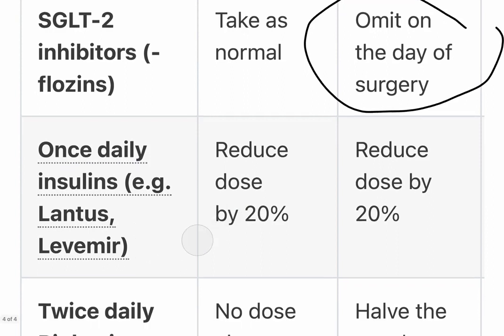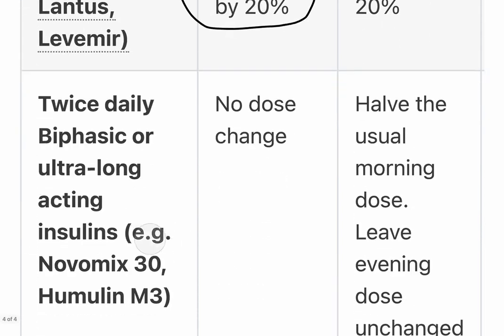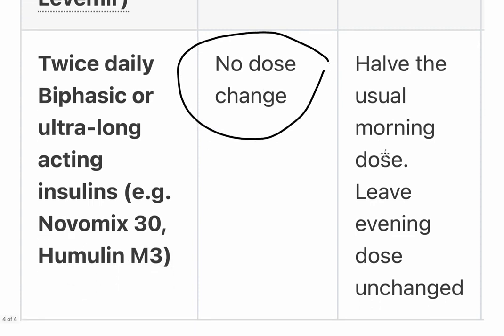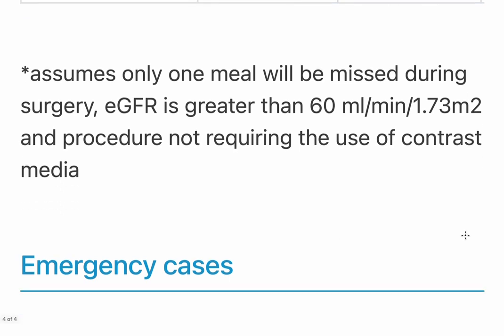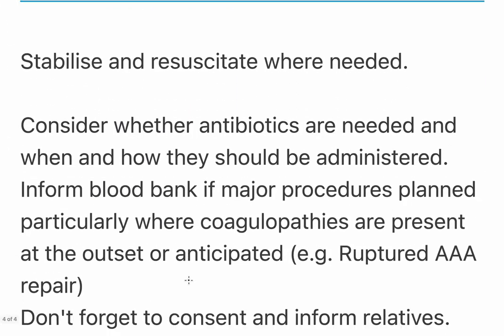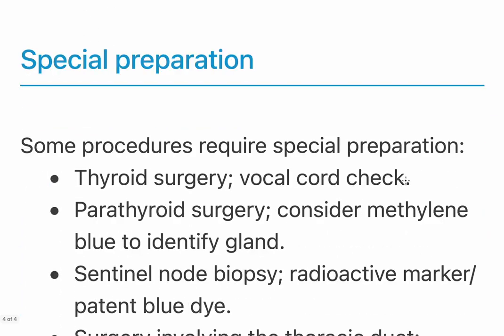For insulin: if the patient is on a long-acting insulin such as Lantus or Levemir, reduce the dose by 20%. If on twice-daily biphasic insulin such as NovoMix or Humulin, there is no dose change before surgery — give the usual dose and leave the evening dose unchanged, assuming only one meal will be missed during surgery. For emergency cases, stabilise and resuscitate as needed, consider whether antibiotics are required for infection risk, and consent the patient.